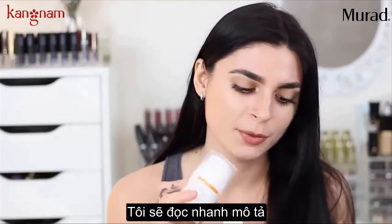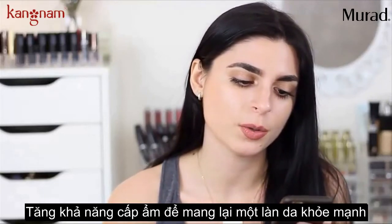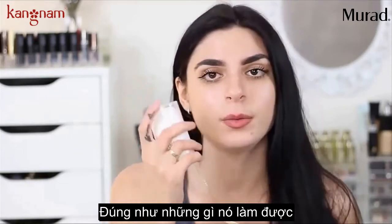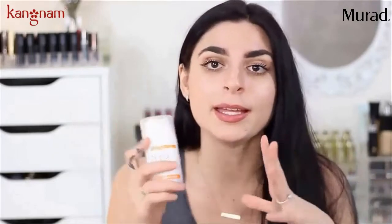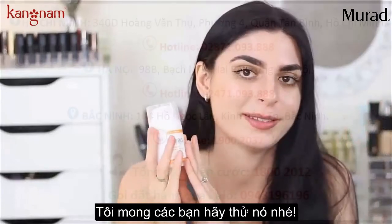I'm going to read to you quickly what it says. It says it's an intensive treatment that brightens, smooths, hydrates to restore radiance, even skin tone, and enhance luminosity. That is literally exactly what this does, to the T. Sephora did it for me — it is so good. Please just try this out.